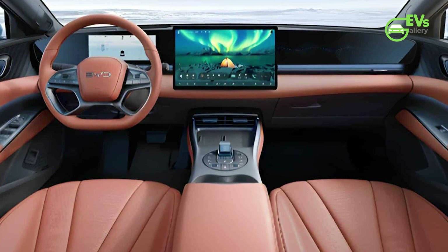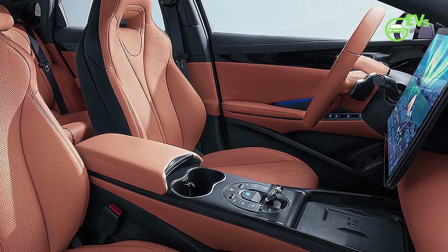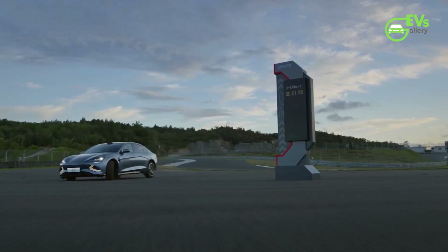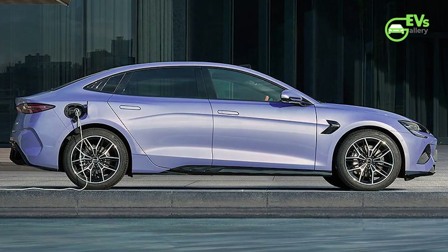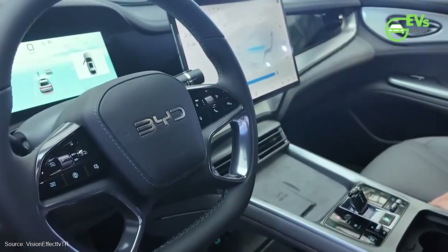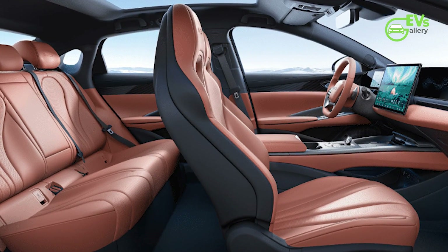Inside, the cabin of the refreshed SEAL has received significant updates. It now features a four-spoke flat-bottom steering wheel and an updated version of BYD's unique rotating infotainment system. The center console has been simplified with fewer physical buttons, and the air conditioning vents have been cleverly hidden to enhance the minimalist design. Wireless charging pads add further convenience, while a new wave graphic, updated seat patterns, and coral-orange seats offer a fresh aesthetic.